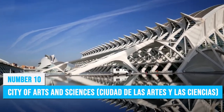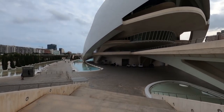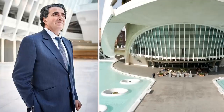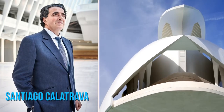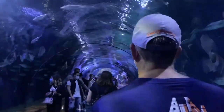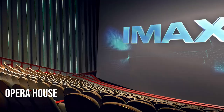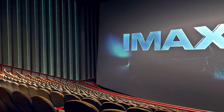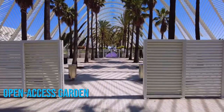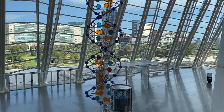When in Valencia, make sure to prioritize a visit to the City of Arts and Sciences, a cultural and architectural complex made up of six buildings created by the renowned architect Santiago Calatrava. Delve into the depths of the aquarium to witness fascinating marine life, indulge in the world of performing arts at the Opera House, be amazed by immersive movie experiences at the IMAX Theater, wander through the huge open-access garden filled with palm trees, discover interactive exhibits at the Science Museum, and admire contemporary artworks at the Art Gallery.